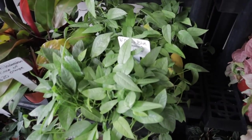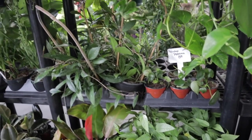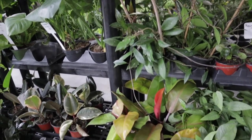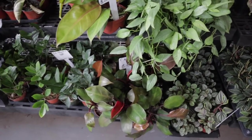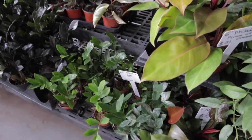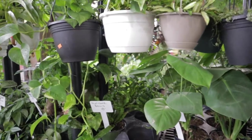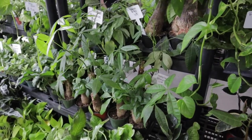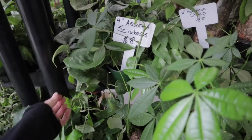Cebu Blues at $18, Peperomia Raindrops at $8, Pupicalyx. It's amazing — I'm just in awe of the beautiful plants I'm finding at this farmer's market today. It's exceeded all of my expectations. Some nice Scindapsus varieties, Crocodile Ferns, Pothos in Joy — all of these are $8.